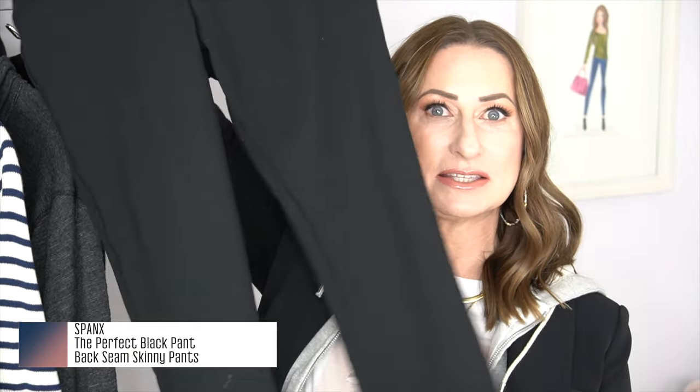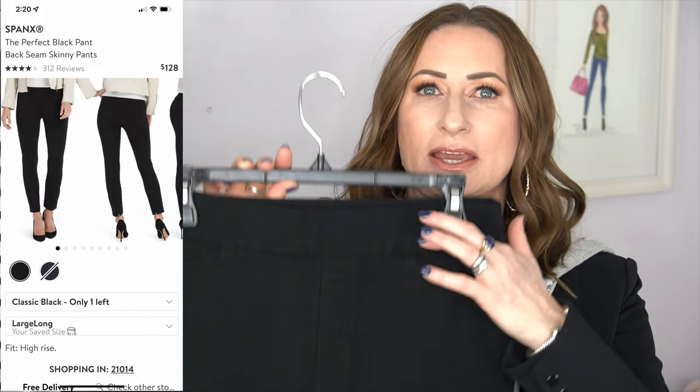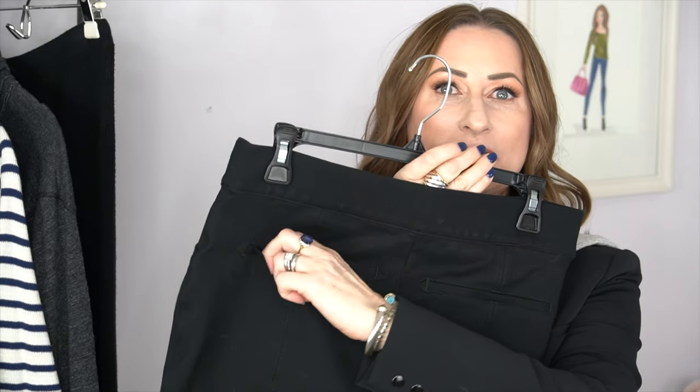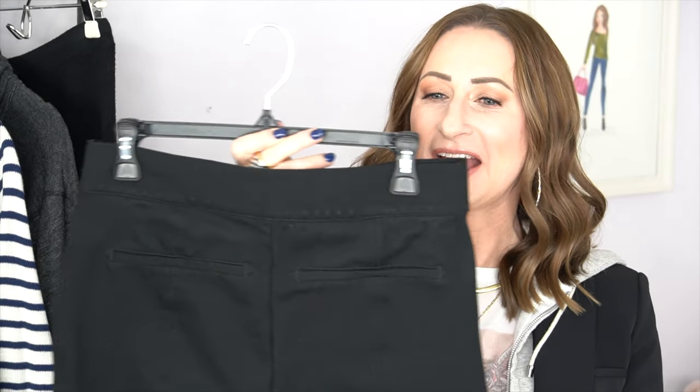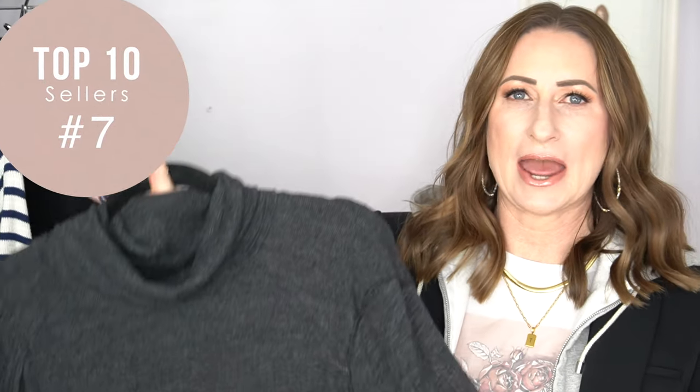Number eight is one I was also very shocked by — the Spanx Perfect Pant. It's a skinny pant with a little side slit at the back. It's not as tight as a traditional legging; it's more along the lines of a jean fit, but it feels like a legging. Your legs look amazing in these, they are so comfortable. The front pocket is not real and neither is the back pocket. They pull on, run true to size, and are so good. I've since purchased the flare leg version as well.